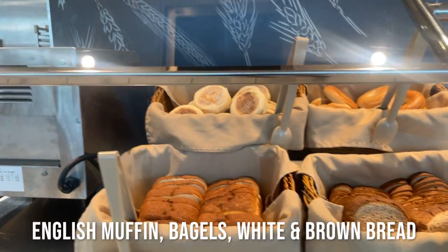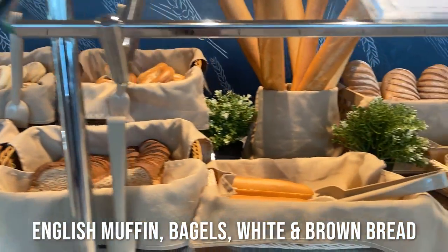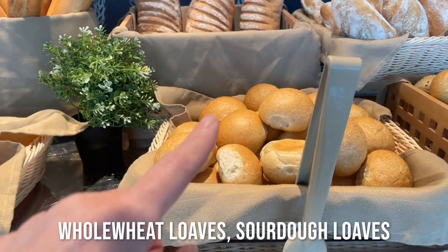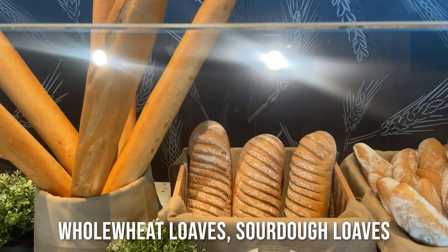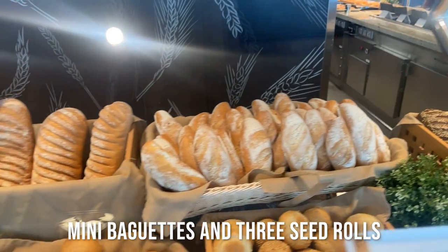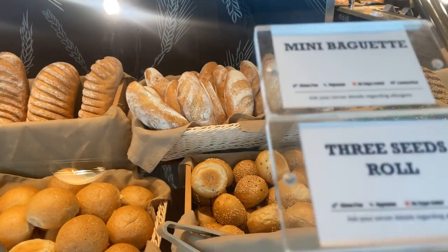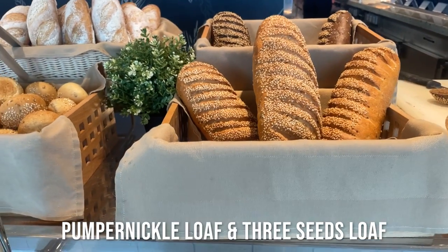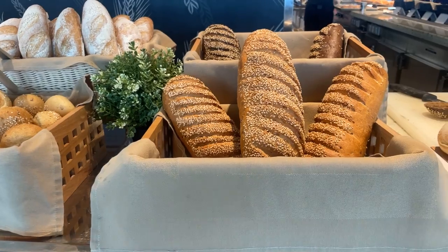I'm going to start in the bakery. Here you have English muffins, bagels, white and brown bread, baguettes, whole wheat loaves, sourdough loaves, mini baguettes and three seed rolls. Pumpernickel loaf and three seeds loaf.